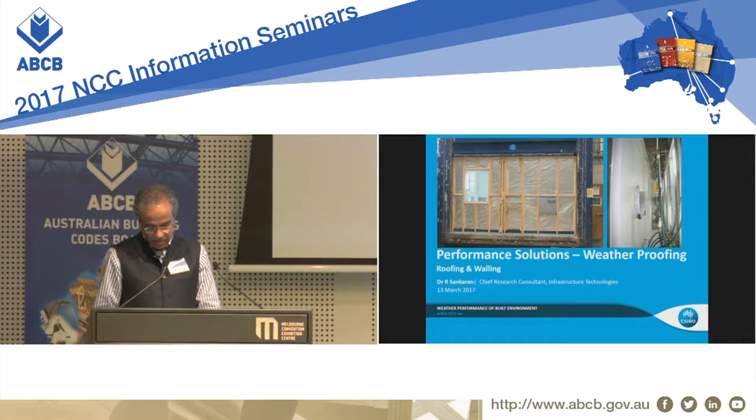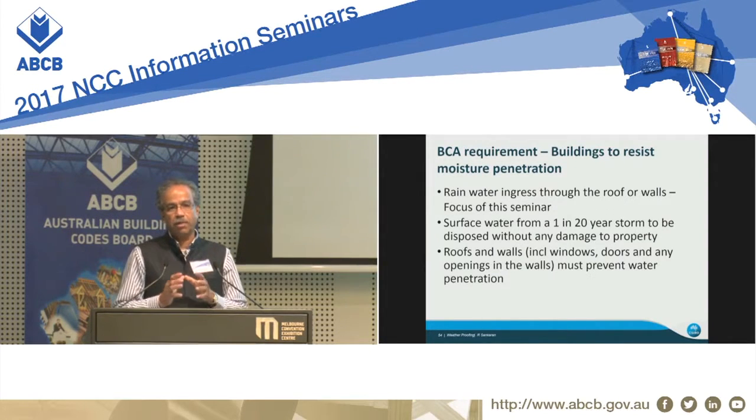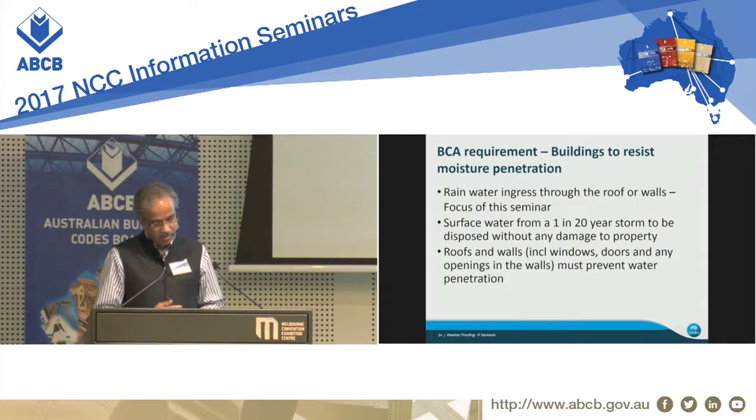I'm talking today about weatherproofing through roofing and cladding. The requirement is basically for buildings to resist moisture penetration. In a one-in-20-year storm, any water that comes in has to be disposed and managed so it shouldn't affect the building and any surrounding buildings as well. The water shouldn't come through openings such as the roof, the walls, cladding systems, and anything else in the building.